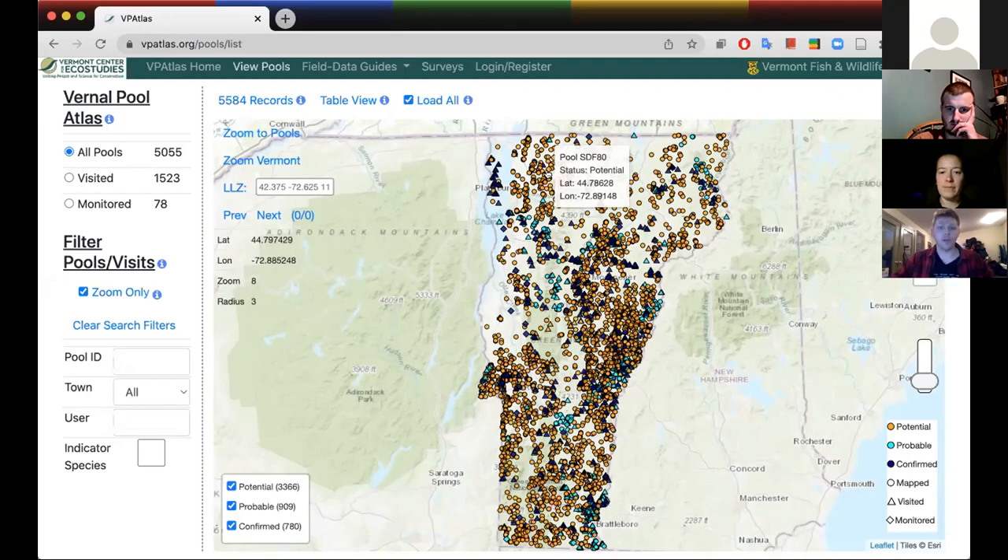If you know a vernal pool, you can add it into the database yourself. The biggest issue with getting pools confirmed, beyond getting people out there to look, is that we need landowner permission to confirm sites. This is the official wetland inventory for vernal pools — it feeds right into ANR and we've partnered very closely with Vermont Fish and Wildlife on it. So landowner permission is integral, or else a pool can't be fully confirmed and get that full status as a protected wetland.